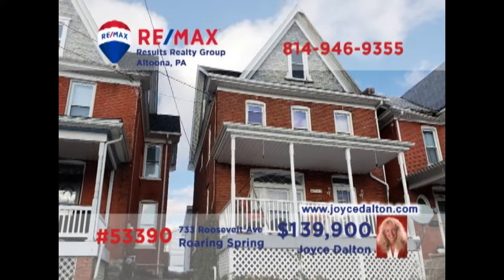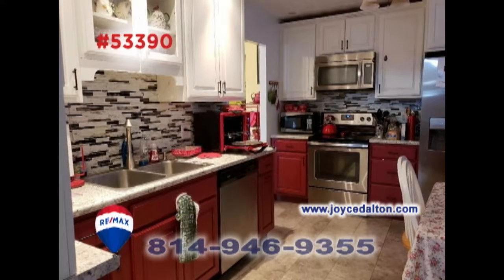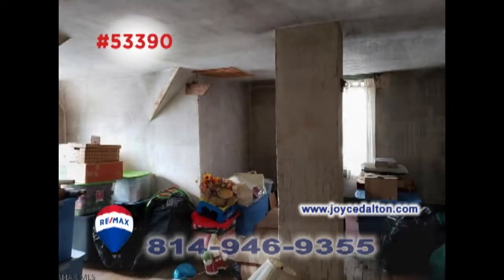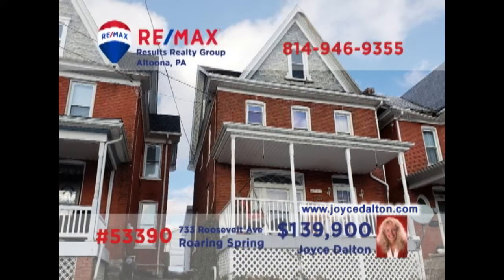RE-MAX Hall of Fame Realtor Joyce Dalton presents this Roaring Spring home within walking distance of the spring dam. You're sure to love the sunny charm of this living room. Create and enjoy your favorite meals in the updated kitchen, or perhaps with a gathering in the formal dining room. Other features include attic storage, a detached one-car garage, and three restful bedrooms. Contact Joyce or head to JoyceDalton.com to schedule a personal tour.